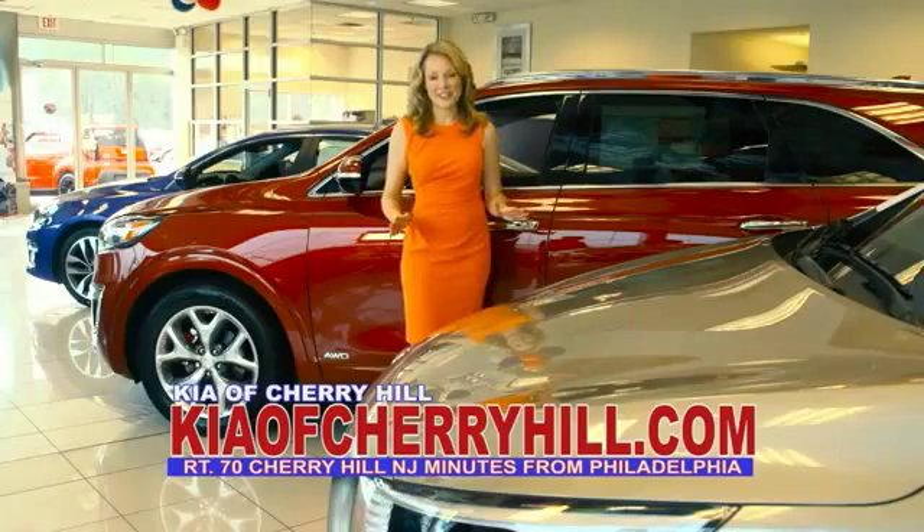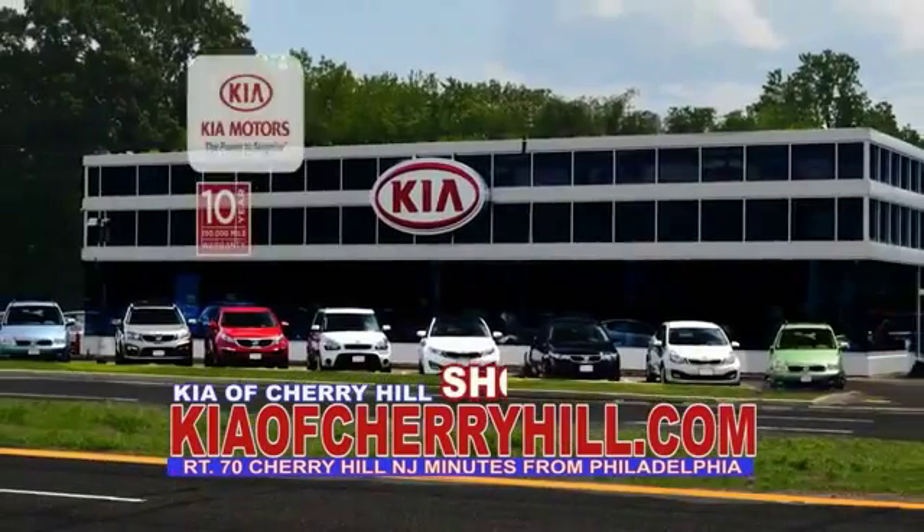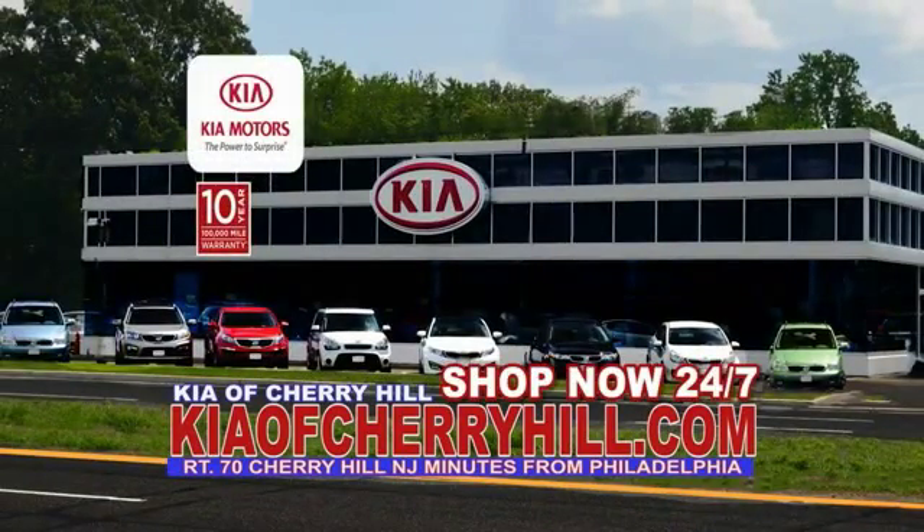See great deals on nearly 500 new Kias at KiaofCherryHill.com. Shop now, 24-7, KiaofCherryHill.com. We'll see you next time.